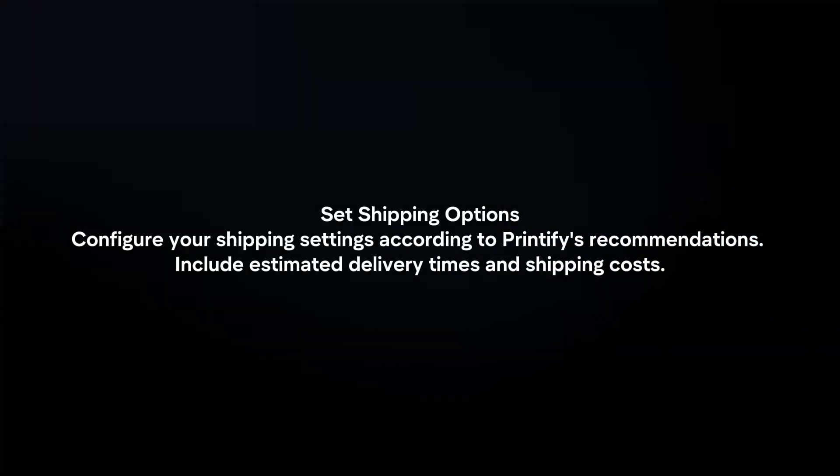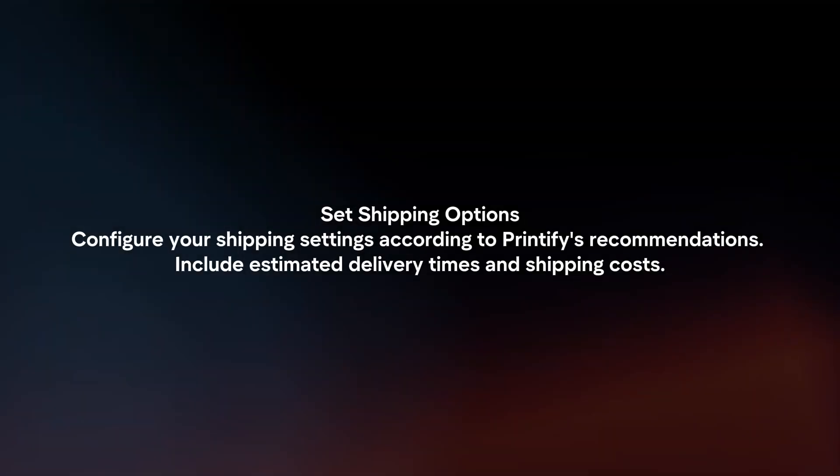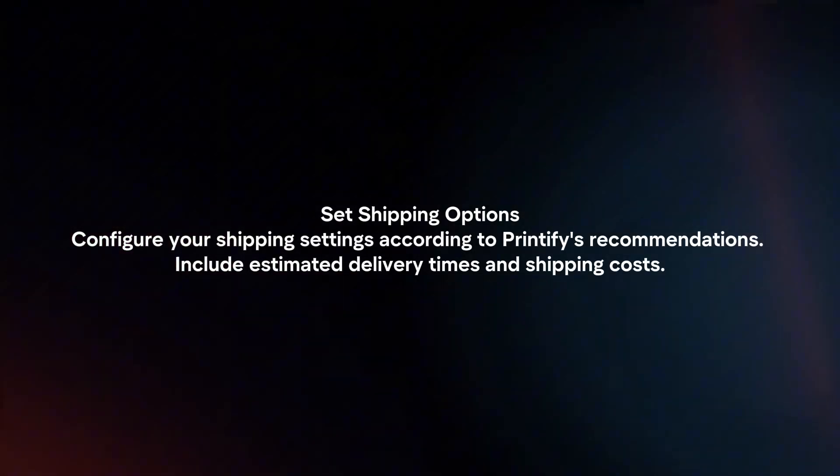Set shipping options. Configure your shipping settings according to Printify's recommendations. Include estimated delivery times and shipping costs.